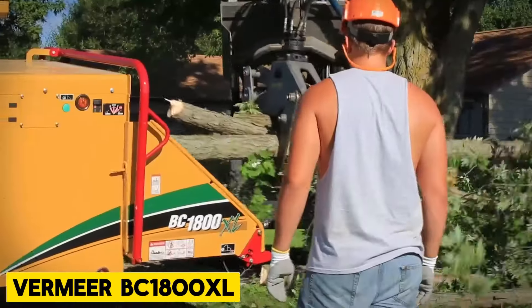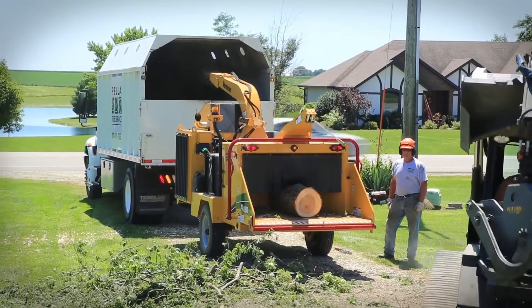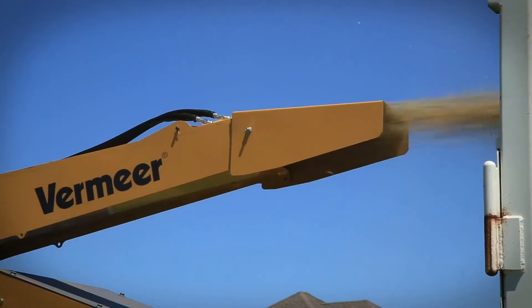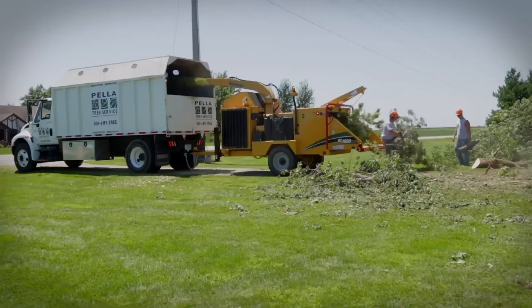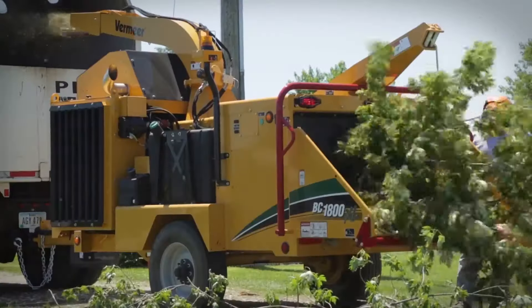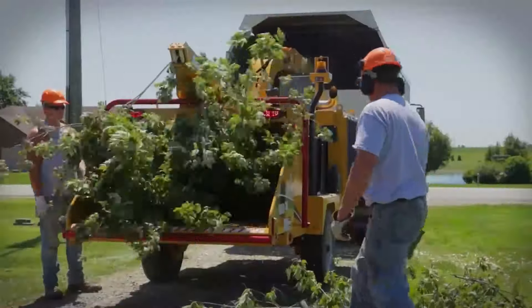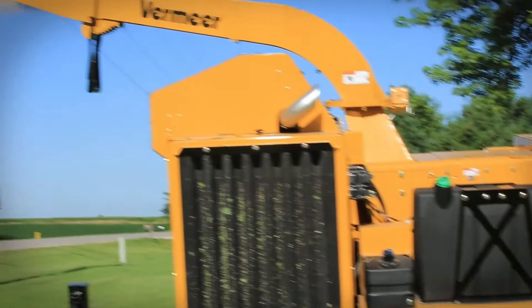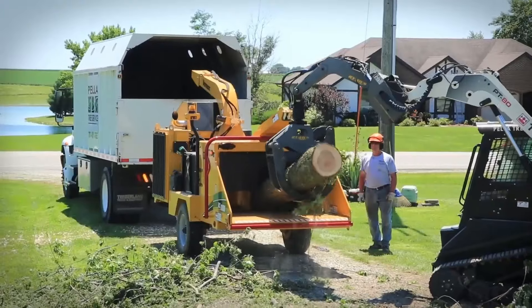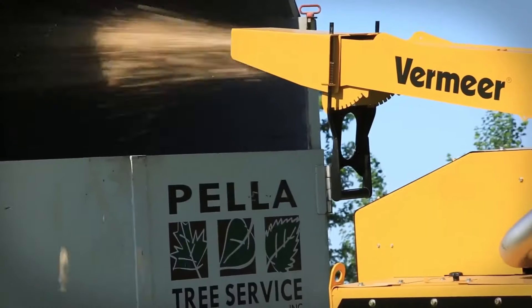Vermeer BC1800XL. When you need to tackle large diameter chipping on the job site, the Vermeer BC1800XL brush chipper is the solution. Designed to withstand demanding conditions, this chipper is equipped with the power and features required for land clearing and tree care operations. Now available with a John Deere Tier 4 final engine, the BC1800XL also comes with standard features such as the patented Smart Feed Control System, E-Coldal M-Gen Control System, Tree Commander Remote Control, and Bottom Feed Stop Bar for enhanced operator safety.